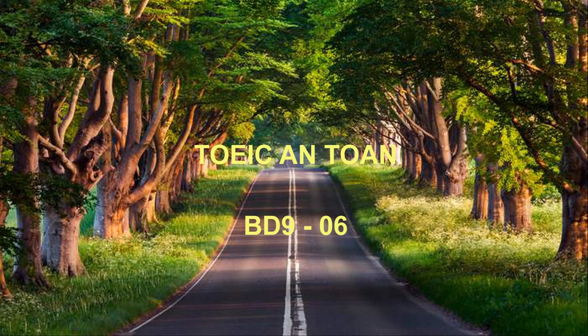Number 68. How did the man learn about this service? Number 69. Look at the graphic. Who will most likely instruct the man? Number 70. What will the speakers probably do next?